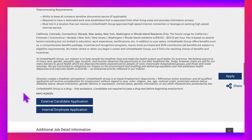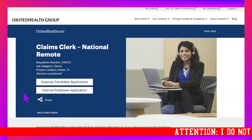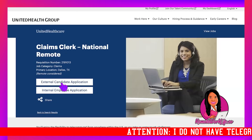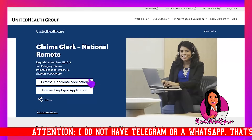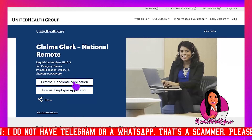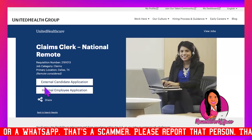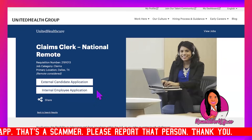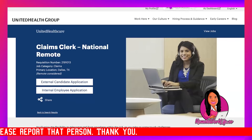When I tell you run, don't walk to get your application in — click the external candidate application button, because most of us don't work there. If you happen to already be a UHG employee, click the internal employee application button instead.